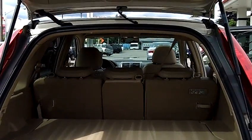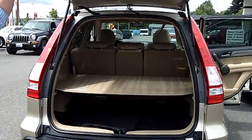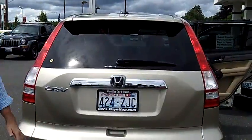As you can see, it does have the cargo cover and a set of all-weather floor mats. Each side of that 60-40 split bench there in the second row can fold down for additional cargo space if necessary.